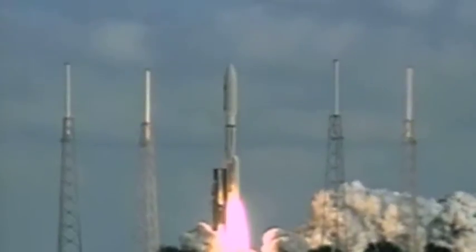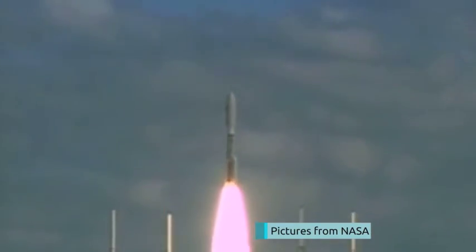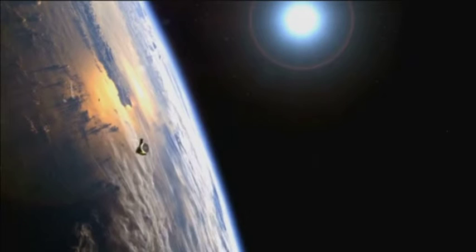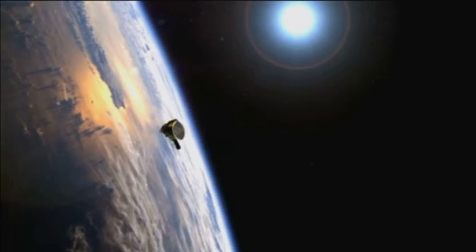New Horizons first set off from Florida way back in 2006. It's the fastest spaceship ever built, flying past today at around 27,000 miles per hour. Using seven scientific instruments on board, they're collecting data to discover much more.